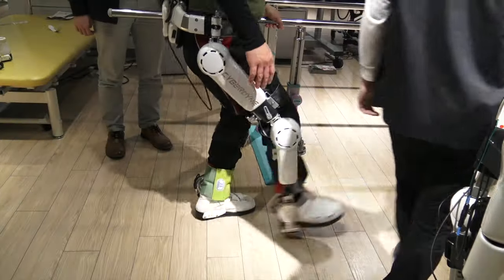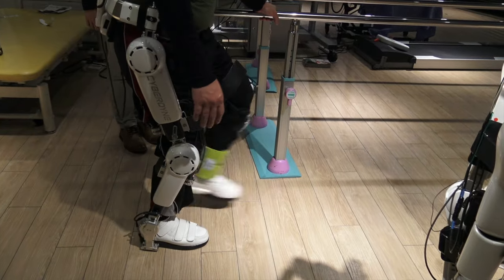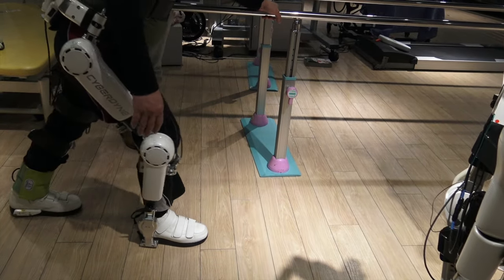Hopefully I can take this technology to the UK and it will benefit many of my patients.